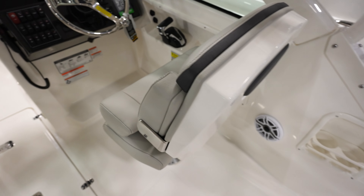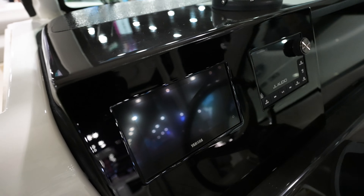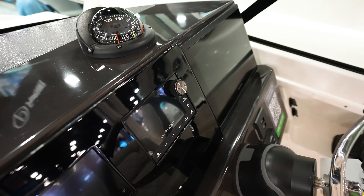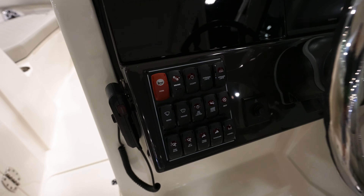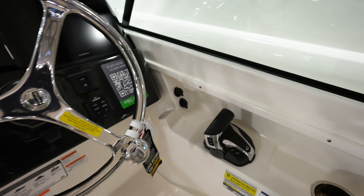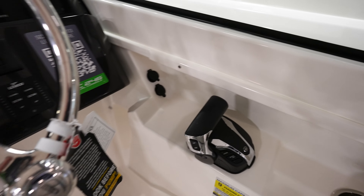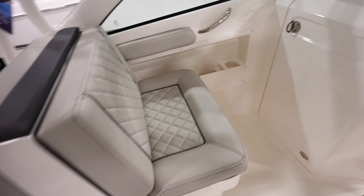Cup holders right there, bucket seat for the captain. We got a flush mounted gauge for Yamaha and for the stereo, GPS to the side, rocker switches for control of the boat, Yamaha Helm Master EX control box. Got a cup holder for the captain, some charge ports to charge your phone, and another seat right here for the passenger.